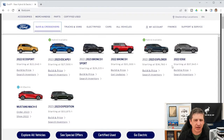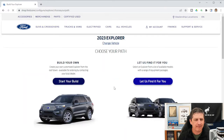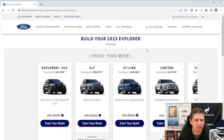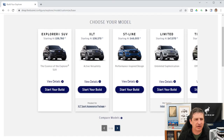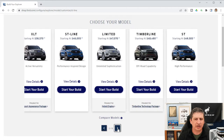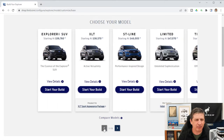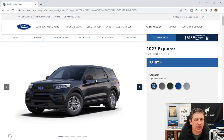On Ford.com, click on SUVs and crossovers and you'll see the 2023 Explorer is up and running. Hit build and price, start your own build — this acknowledges there could be some global supply chain issues. There are eight different trim levels and we'll be doing eight separate videos in this series. The Explorer SUV base model starts at $36,760.